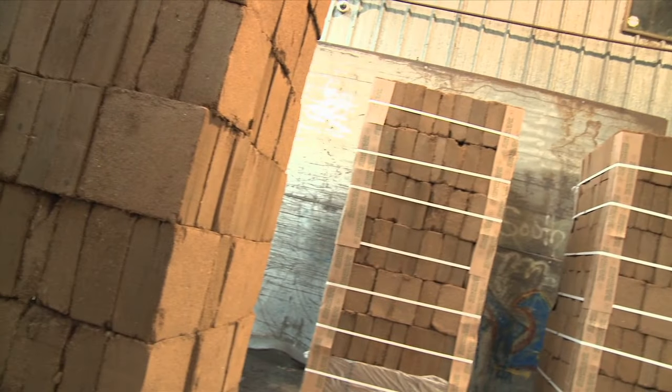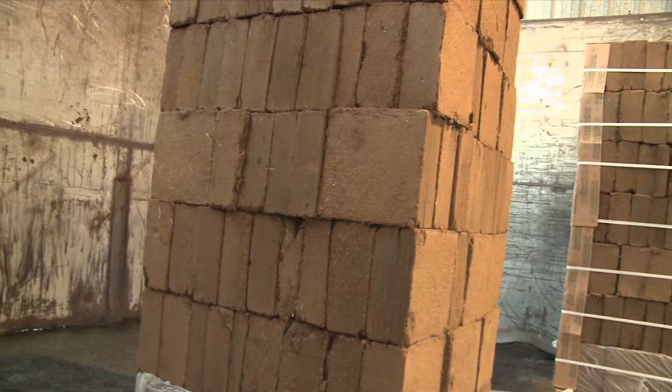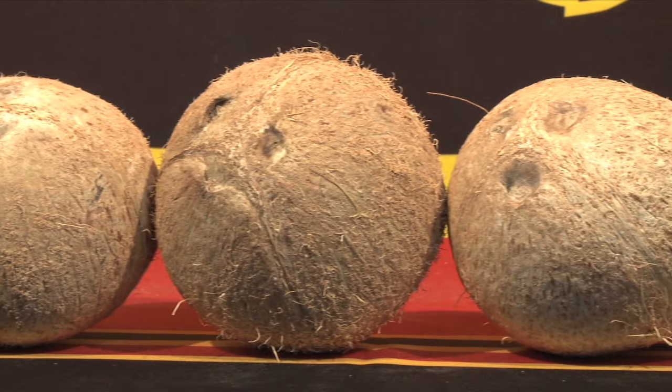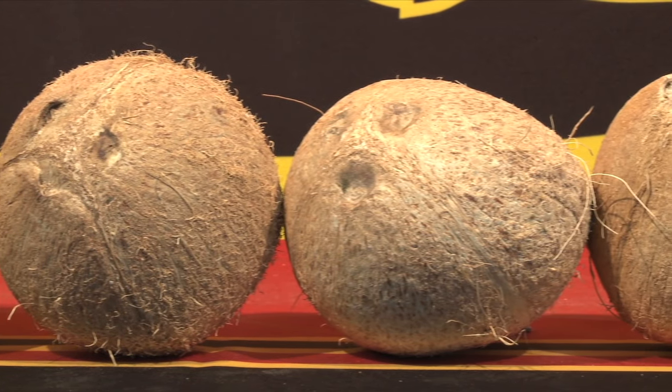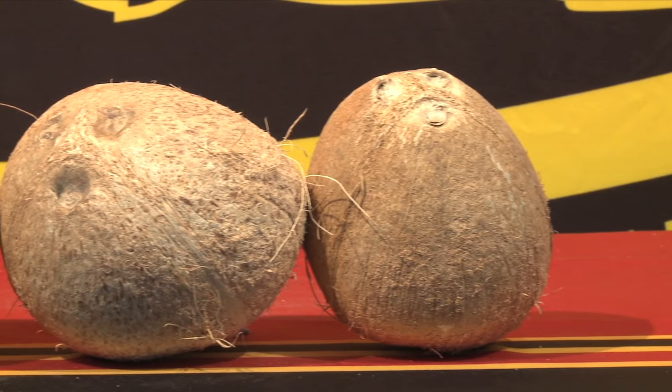Coconut fiber has innumerable benefits. It lasts longer than traditional potting-based mediums — it's going to maintain its structure and its function a lot longer before it starts to compact and turn to silt and sediment. And it also is a more sustainable alternative to peat moss and softwood composts.